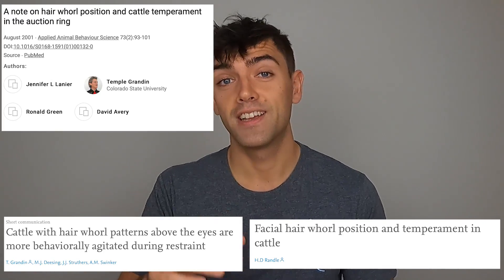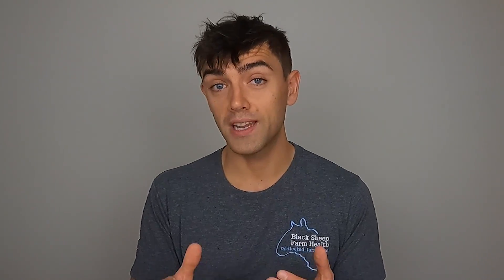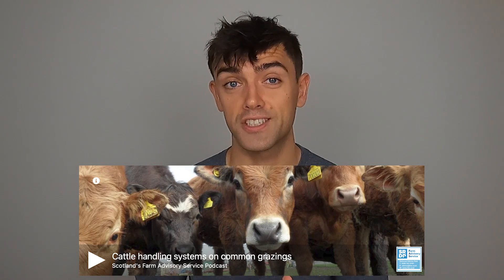I've put some of that literature in the video description. Unfortunately, a lot of it being academic, it will be behind a paywall, but if you are a student or know a student they should be able to access it through their university or college. There's also a link to a podcast from the Farm Advisory Service where they discuss just this topic.